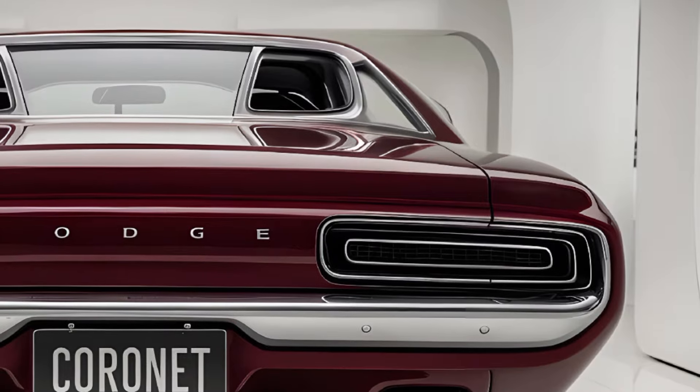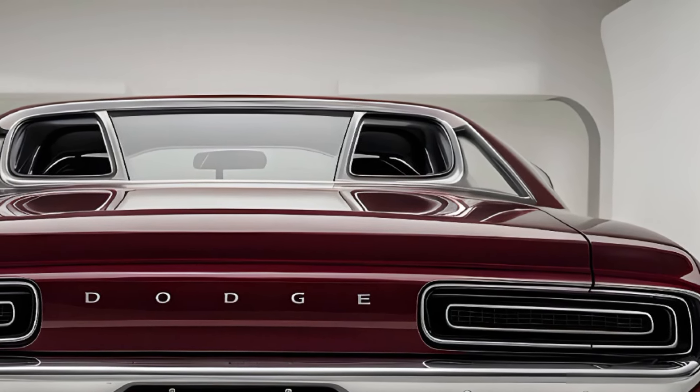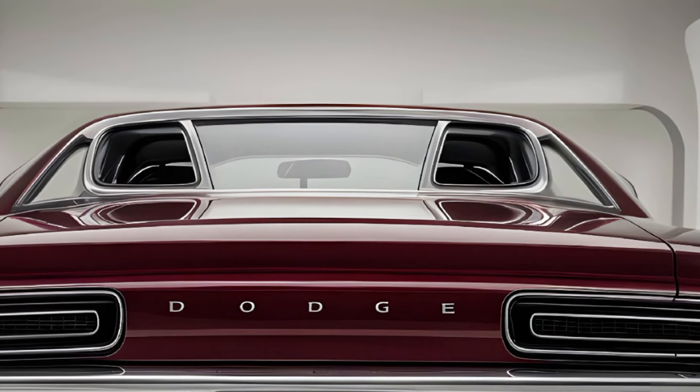If you're passionate about classic cars, don't forget to subscribe to Auto Updater for more content like this. Stay tuned for more iconic rides and their stories.